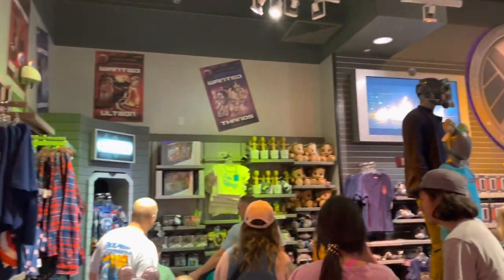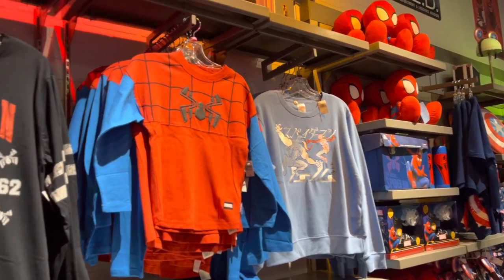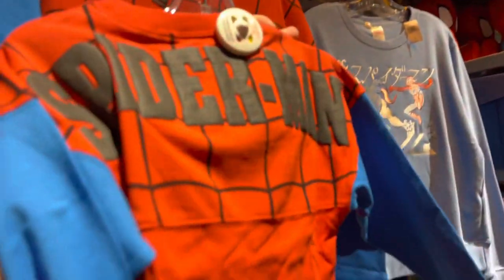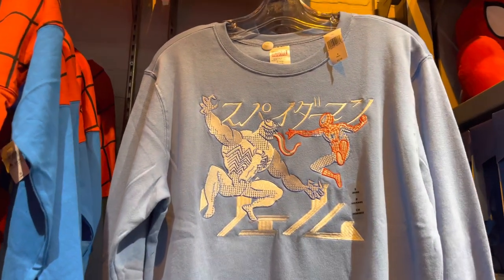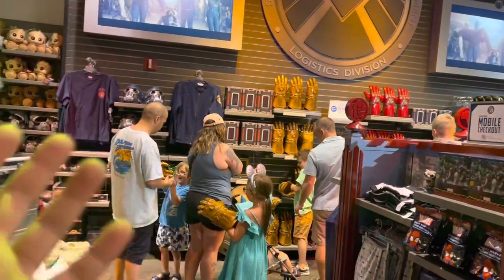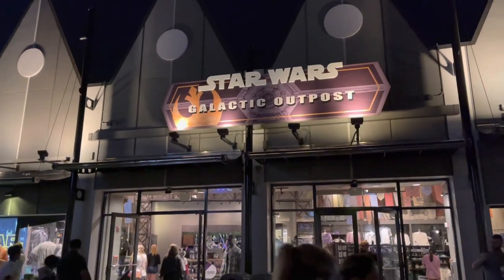Now, the Marvel Headquarters right next door. Check this out — more Spider-Man versions. As we've been talking about, the Universal store and other places have been really hitting hard on Spider-Man. This is some awesome stuff. I wish they had adult jerseys like this — on the back it says 'Spider-Man.' Why don't they have that for adults? Other than that, I don't see anything new inside here, but you can find the same stuff here as in Epcot, so you don't have to go inside the parks.